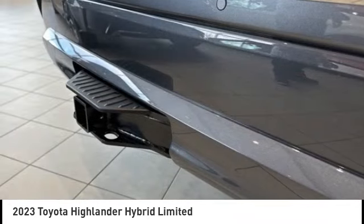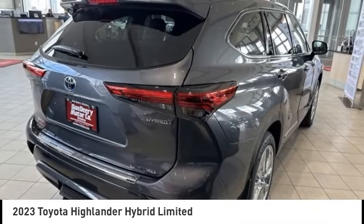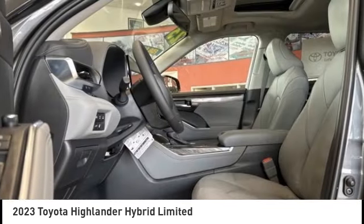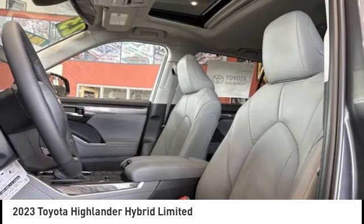Offering a spacious interior, smooth ride, and refined hybrid powertrain. The Highlander is an excellent family vehicle that combines exceptional fuel economy and a spacious, well-appointed interior.